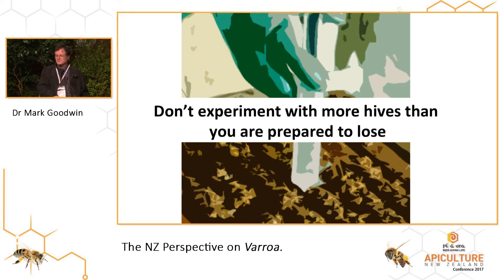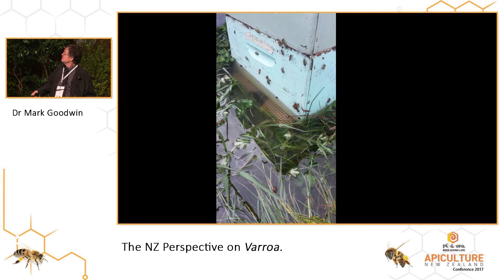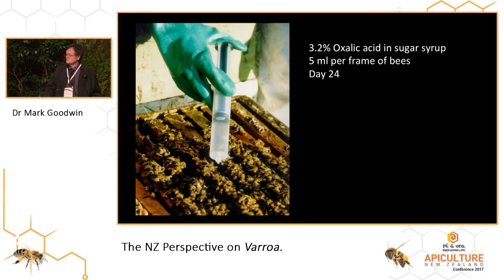Could you show us your Varroa treatment slide? Did you try any other methods of treating with oxalic acid, like vapours? No, we just used the drizzle method. We were really just looking to see whether the broodless period was going to give us a big help. But you can imagine doing things like vapours, or using essential oils like thymol — things like that will also have an effectiveness during a broodless period.